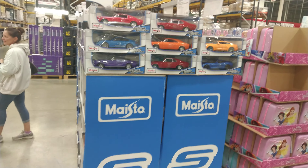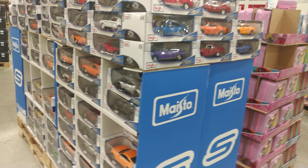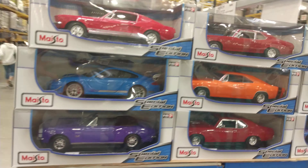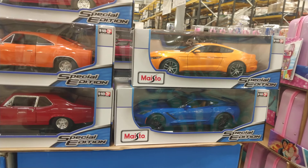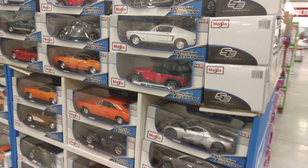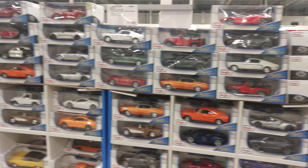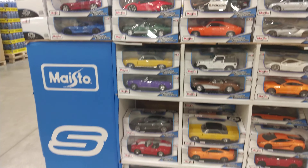Hey guys, it's that time of year again. I'm at Costco and I'm looking at their cars. They have a nice selection this year — the American ones are all here. 1:18 scale, and my Costco in Sunbury has got a very large display. It's two pallets wide.